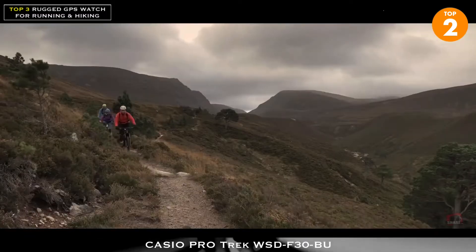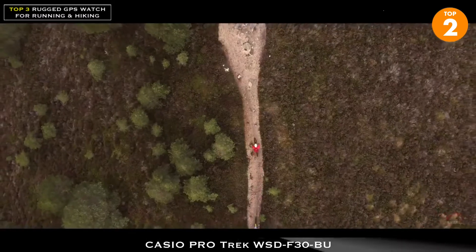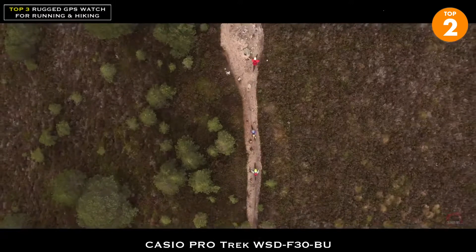Another built-in app on the F30 is cycling. This tracks your progress on a fully integrated map, as well as your performance information.